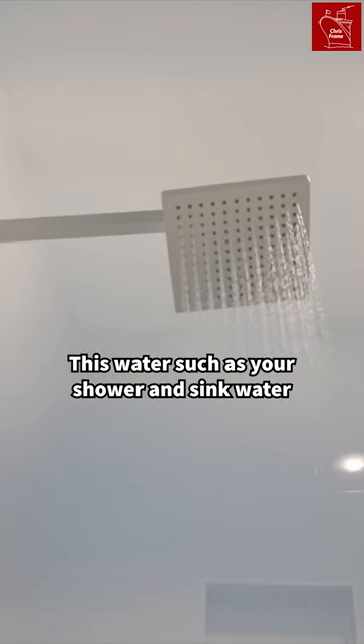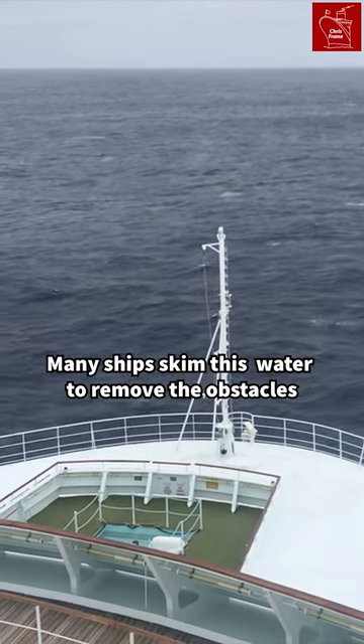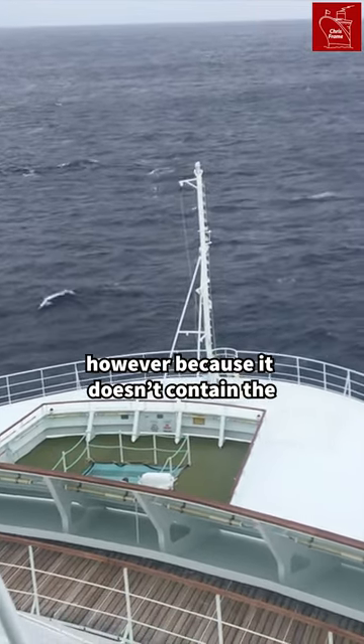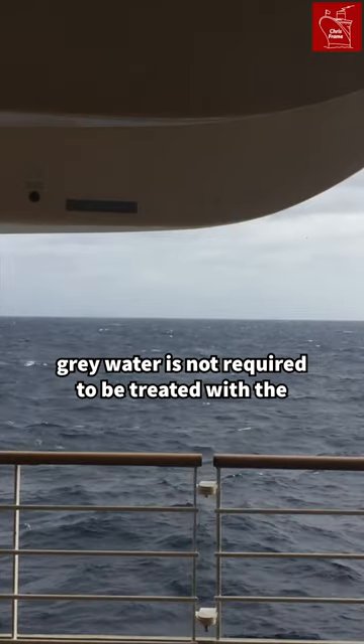So what about the grey water? This water, such as your shower and sink water, is given a lighter treatment. Many ships skim this water to remove the solids. However, because it doesn't contain the dangerous bacteria found in raw sewage, grey water is not required to be treated with the same rigour as black water.